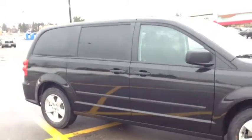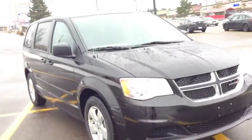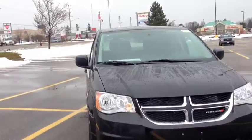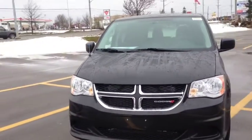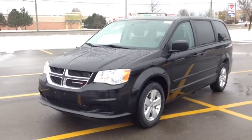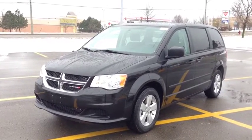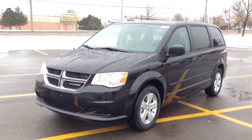Come into McIver Dodge and check it out. We're located at 17615 Yonge Street in Newmarket, Ontario, right across from Upper Canada Mall. You can call us at 1-800-803-8831 or visit us online at www.McIverDodgeJeep.com. Come in today, guys, and check out this beautiful Dodge Grand Caravan SE Plus before it's gone. Thank you.